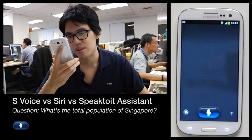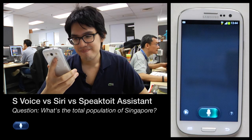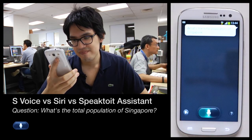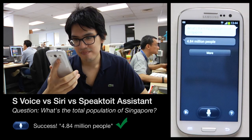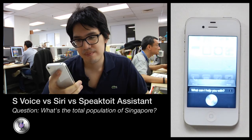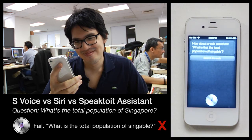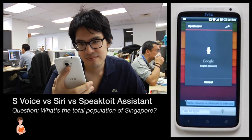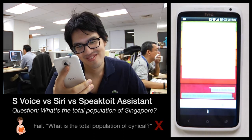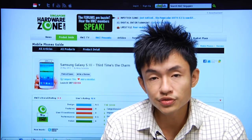What's the total population of Singapore? The question is posed to all three voice assistants, with none providing a clear direct answer. As you can see, each voice feature has its own hits and misses.